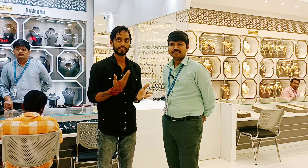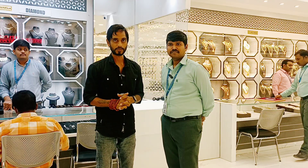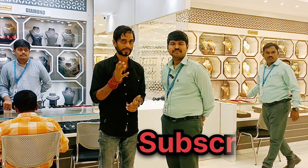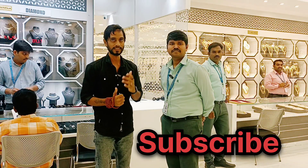We are going to explain the collections. If you are looking for videos, please like and share a lot.